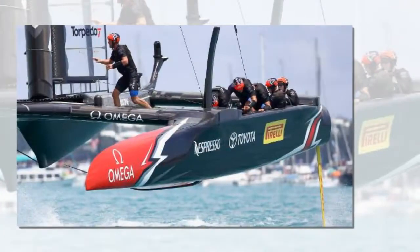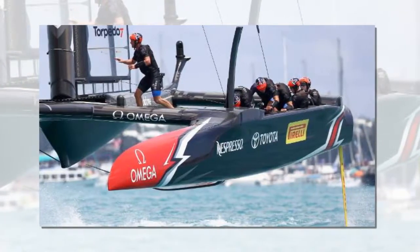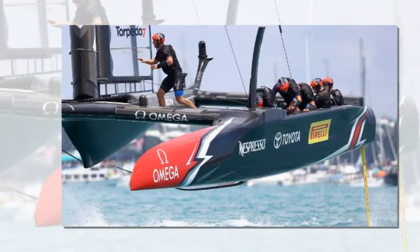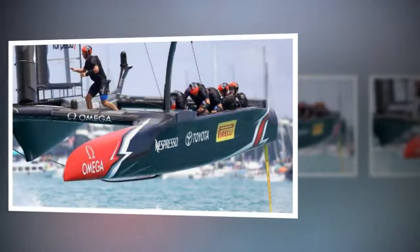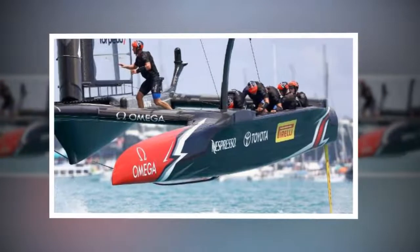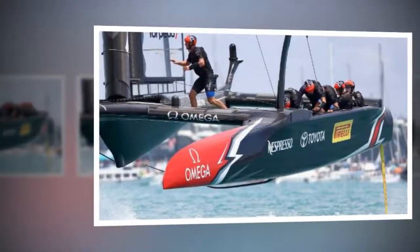We've done a lot of concepting in the design office, just trying to make sure we can create a boat that will do what we want it to do. We're really happy with some of the concepts we've got. You just have to look at the innovation this team has managed to have over the sport in the last eight years to show that we're a pretty innovative bunch and we're really looking forward to this next chapter.